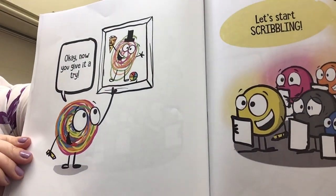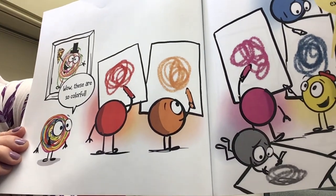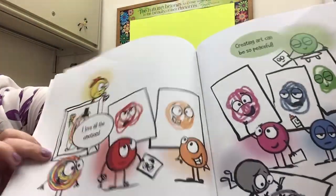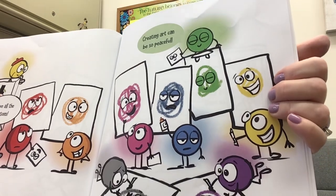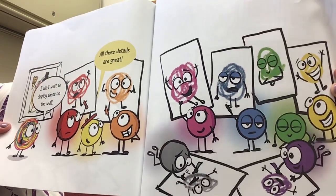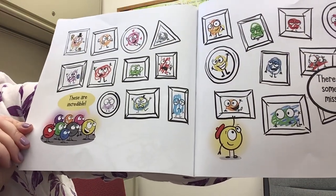Okay, now you have to give it a try — let's start scribbling! Wow, these are so colorful. These are some expressive swirls. I love all the emotions. Creating art can be so peaceful. I can't wait to display these on the wall. All these details are great. These are incredible.